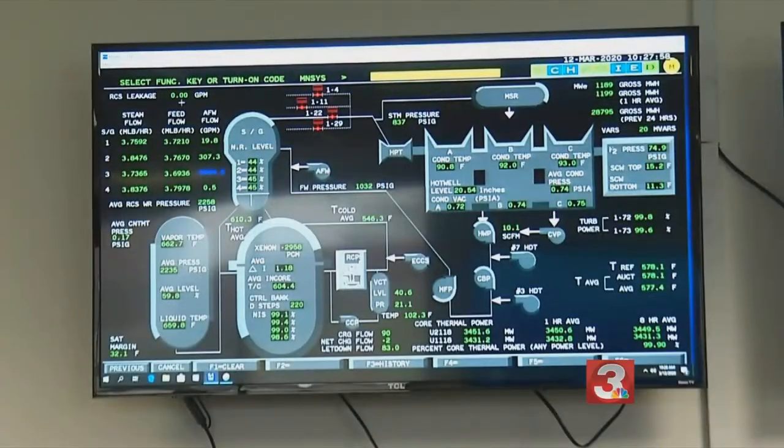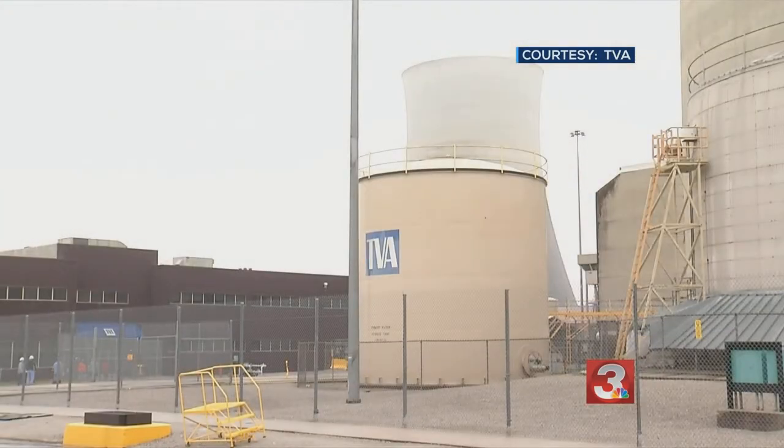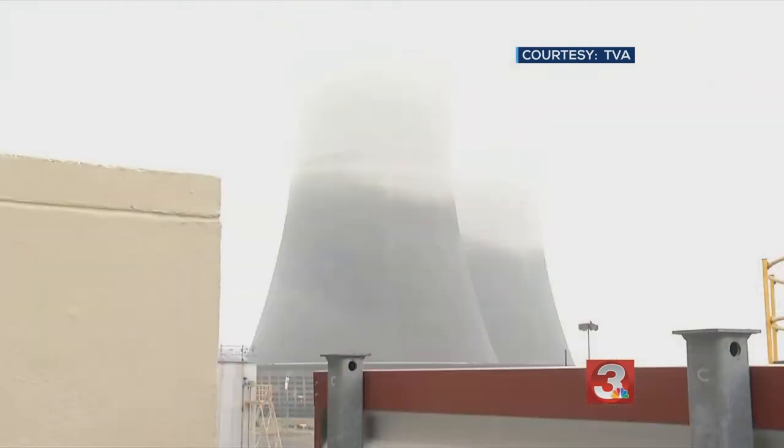TVA pumps water from the Tennessee River into the plant to cool certain components. The iconic cooling towers are used for this uncontaminated water only before it's released again. That's all that is — just vapor and mist coming up from the towers as we cool that river water before we send it back out to the river.